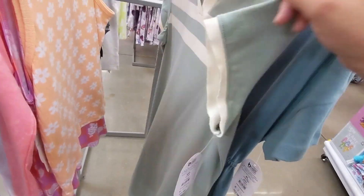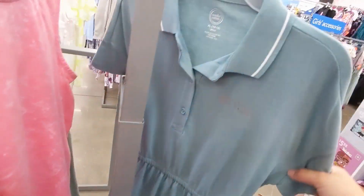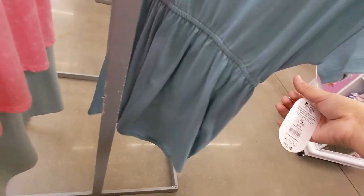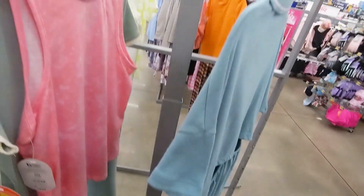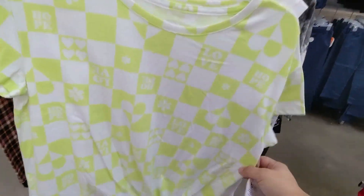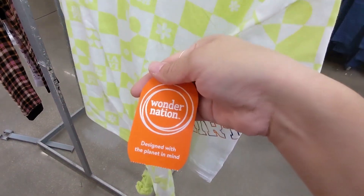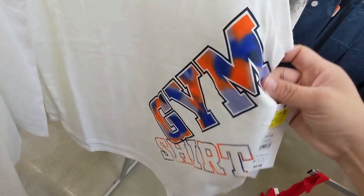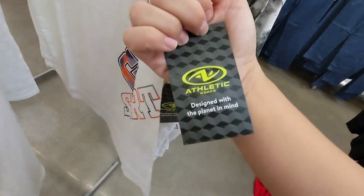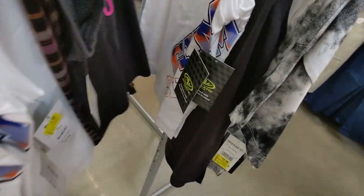This dress and this one right here — also ringing up for a dollar. On this side we have this right here for a dollar. This one right here says 'Level Up.'